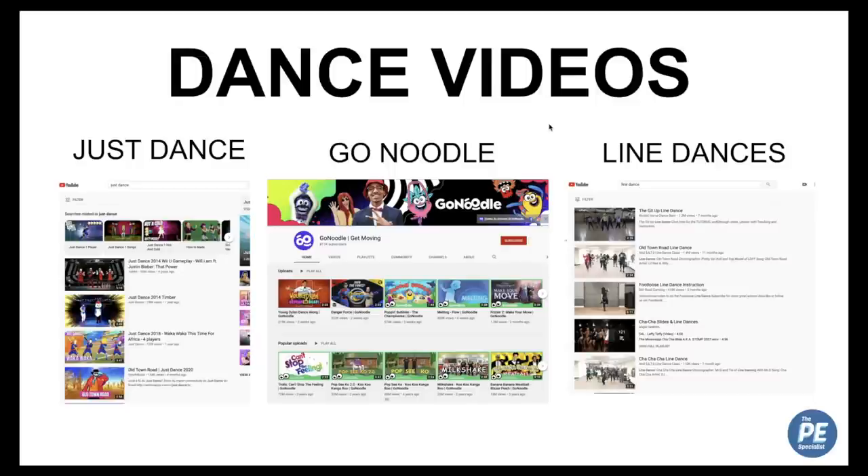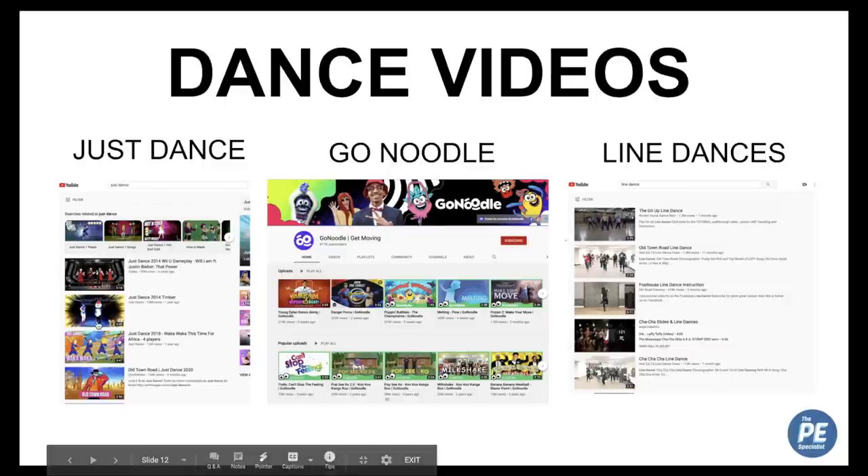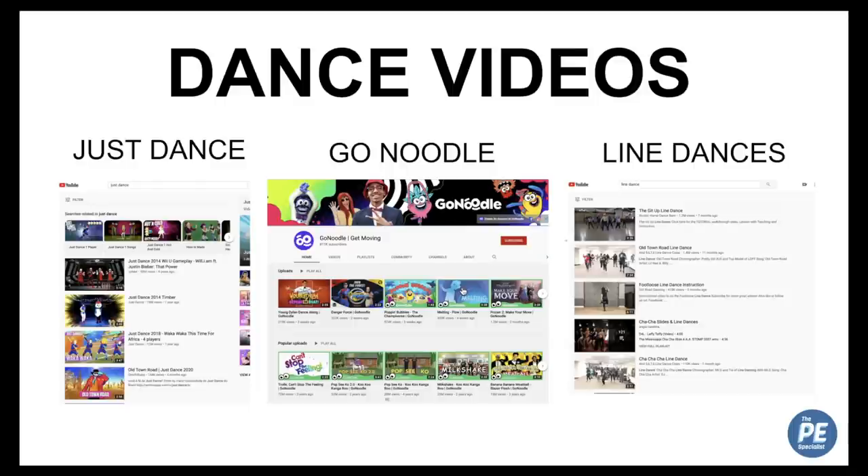Dance videos are always a good option. GoNoodle is one of my favorites — I use it in PE as a reward for younger classes. If they follow the expectations and we have a little time left at the end, we'll do a quick GoNoodle video. You can also Google 'Just Dance' and find videos from the Just Dance video game for kids to follow along to, with the moves shown in the bottom corner. For line dances, I included in my take-home packet links to dances we'd learned that year, like the Cha Cha Slide and Cupid Shuffle, and asked kids to teach their parents.